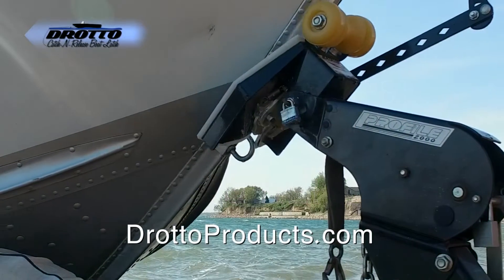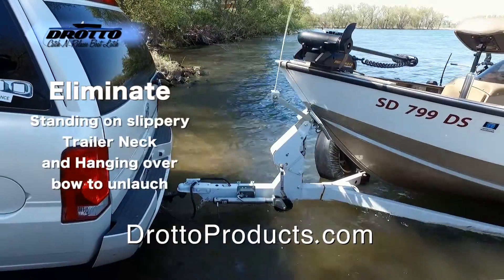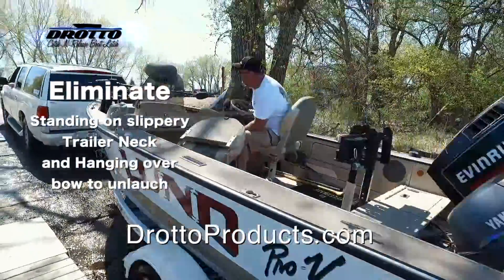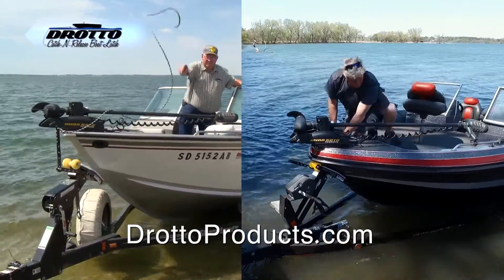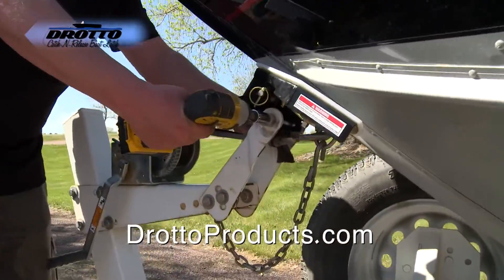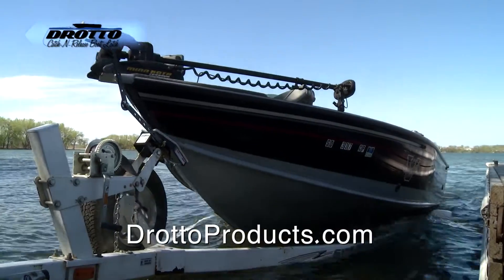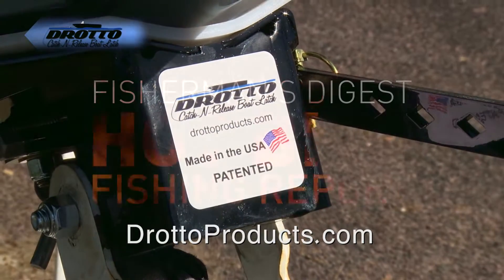Make loading and unloading your boat easy with the Dorado Catch and Release Automatic Boat Latch. Simply drive on the trailer and the Dorado will automatically latch to your bow eye — a hard plastic liner protects your boat. For launching, back your boat in, pull the release lever and away you go. Quick and easy to install for roller or bunk trailers, it works with most V-hull boats. Spend less time at the landing and more time fishing. Online at doradoproducts.com.